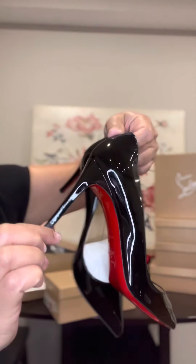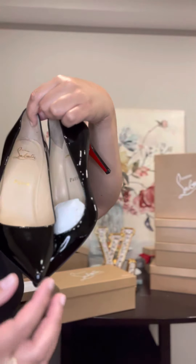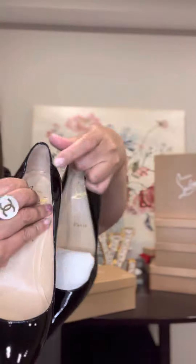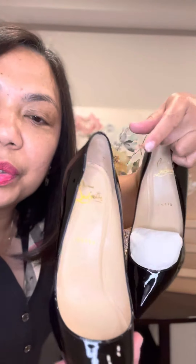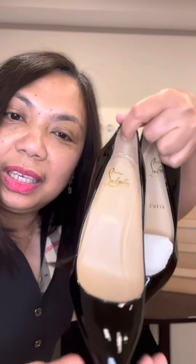These are — oh, they're not kitten heels, I'm sorry — they're pointed, and they are a size 36 and a half. They run smaller, they're not true to size, so these would fit comfortably a size 35 and a half. Ladies, whoever's interested, let me know.